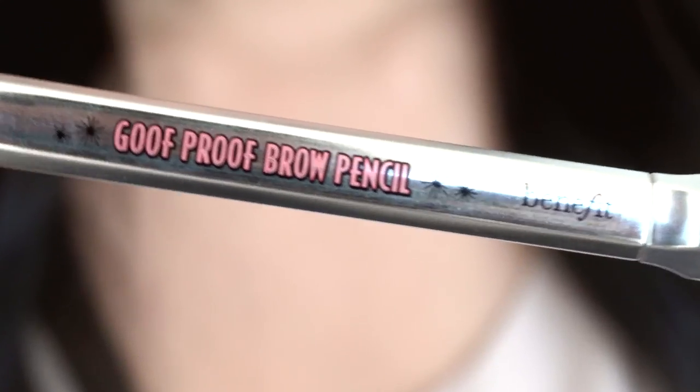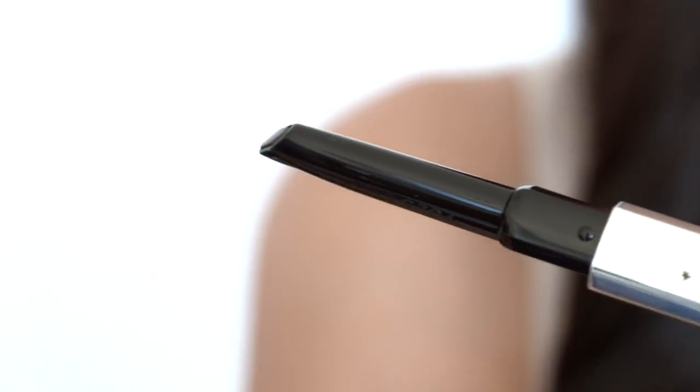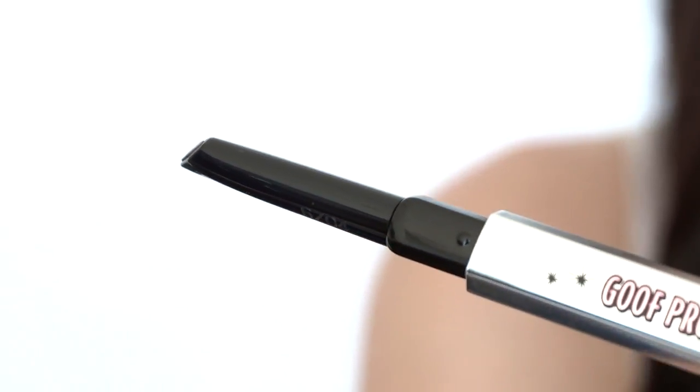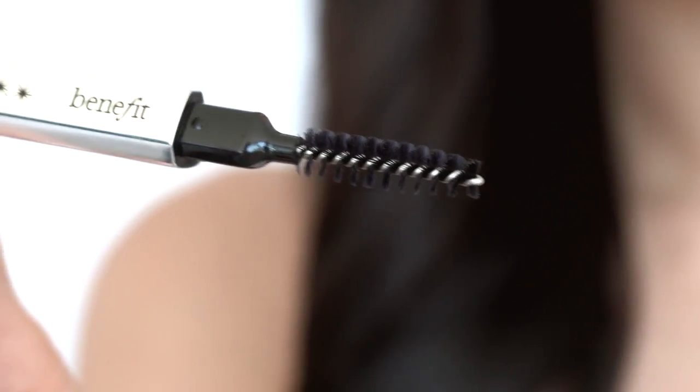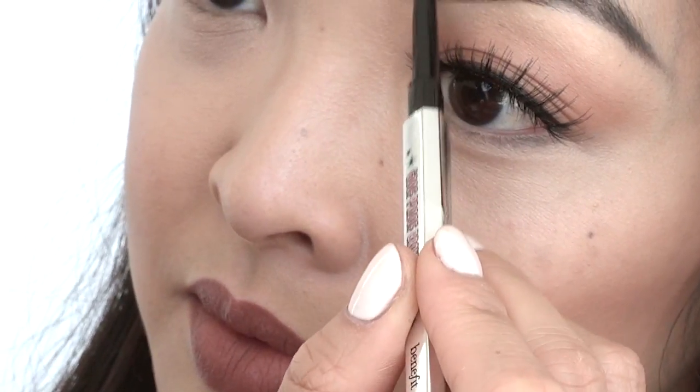Your eyebrows also play a huge role in photos. A great tip is to go a little bit darker than you normally would. Here I'm using the Goof Proof brow pencil to fill in any gaps. The consistency is amazing and you can make hair-like strokes which gives it a more natural look, and it also has a brush on the other end which is super handy.